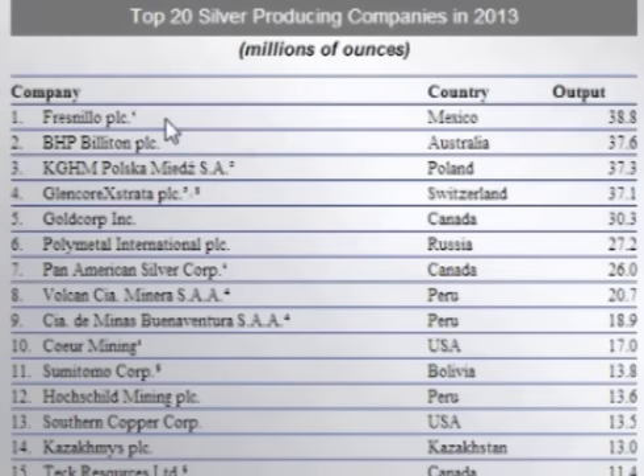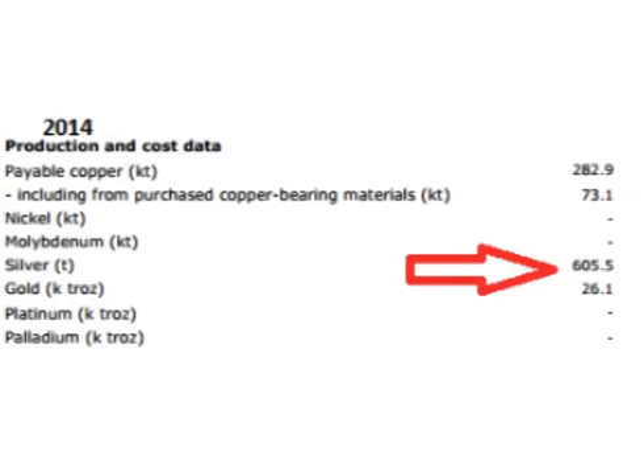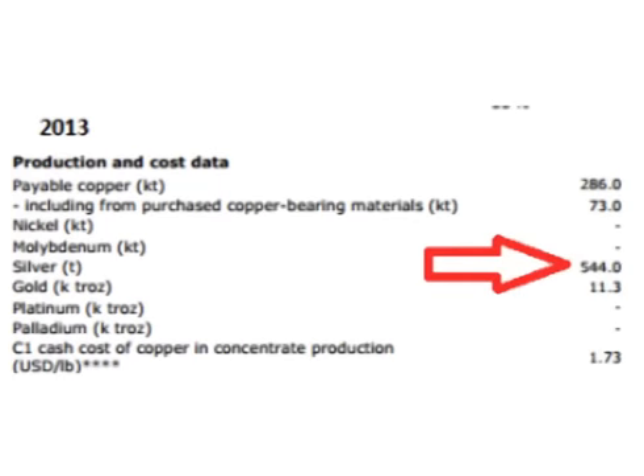Let's look at some of the other producers starting with Fresnillo. For the first half of 2014, Fresnillo produced 21,334,000 ounces of silver versus 20,980,000 for the first half of 2013, for an increase of 1.7%. KGHM, the third largest silver producer of 2013, produced 605 metric tons or 19.47 million ounces of silver in the first half of 2014, versus 544 metric tons or 17.49 million ounces in 2013, for an increase of 11%.